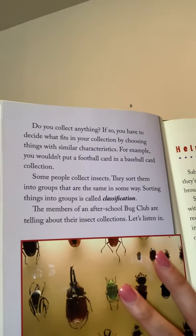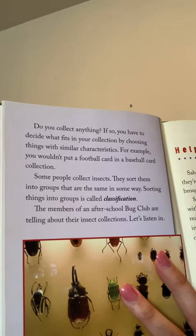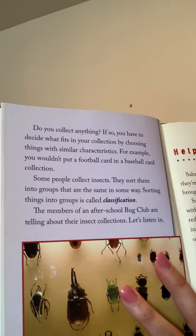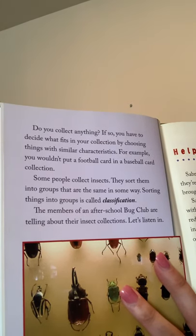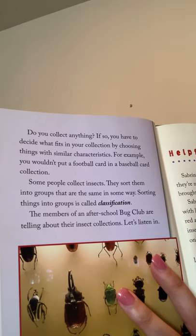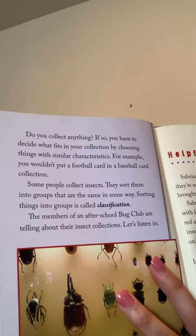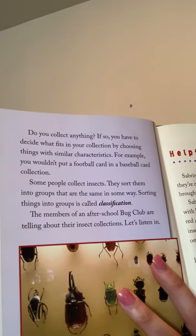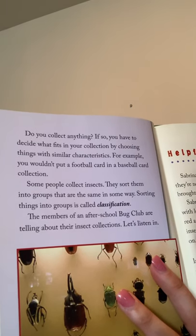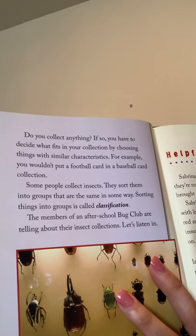Do you collect anything? If so, you have to decide what fits in your collection by choosing things with similar characteristics. For example, you wouldn't put a football card in a baseball card collection. Some people collect insects — they sort them into groups that are the same in some way. Sorting things into groups is called classification. The members of an after-school bug club are telling about their insect collections. Let's listen in.